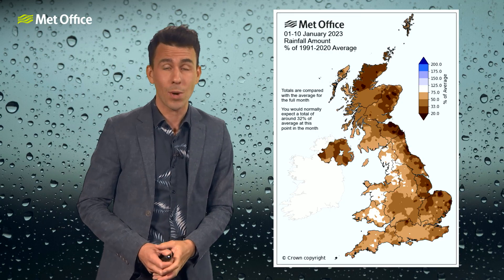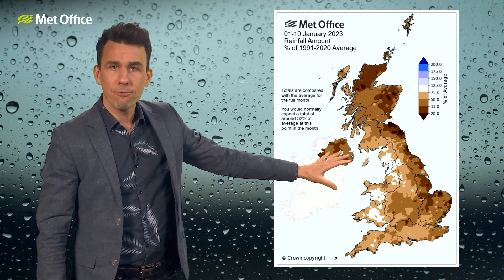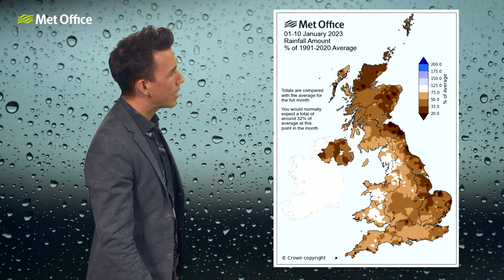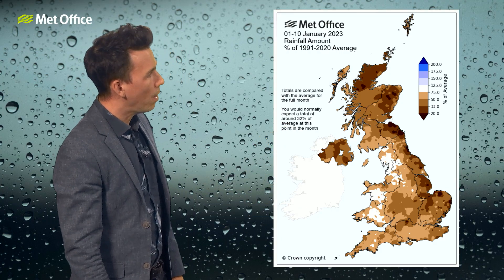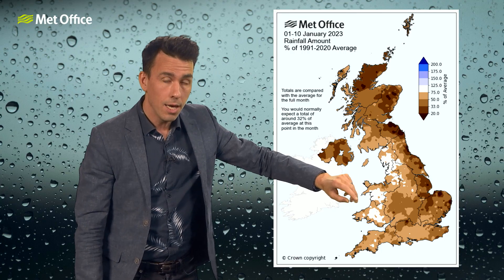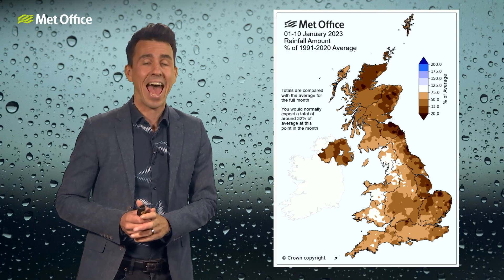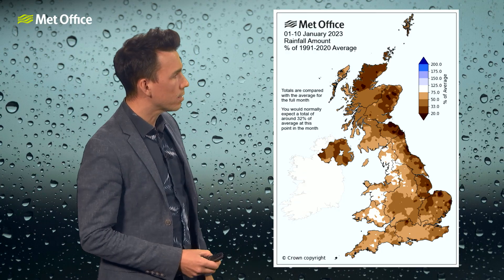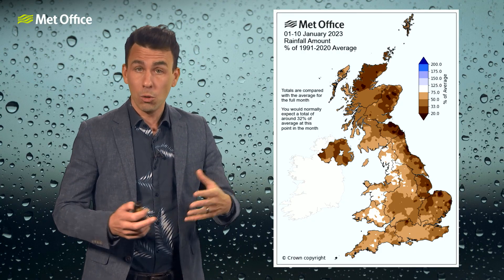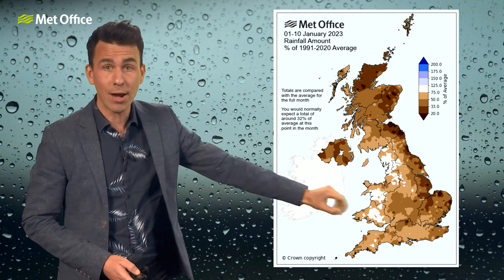It's also been much wetter than normal for some parts of the UK. This shows the rainfall so far this January — the first 10 days compared with the month as a whole. Normally you'd expect 32% of the average at this point, shown in darker shades of brown across Northern Ireland, Northern and Eastern Scotland, and Eastern England. But we're closer to the lighter shades of brown and white for parts of Western England and Wales, indicating that for large parts of Wales, Northwest and Southwest England, we've had closer to average monthly rainfall in just the first 10 days.